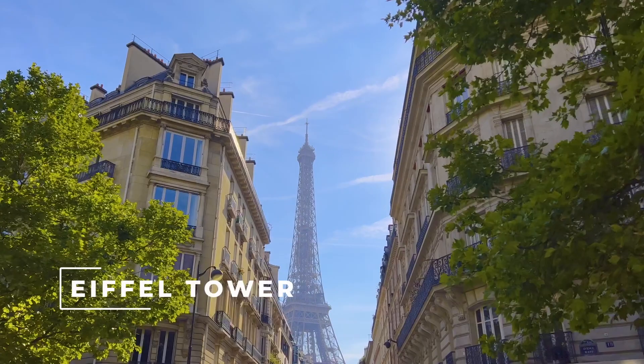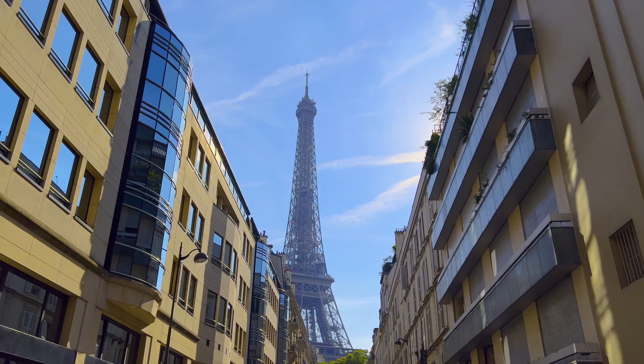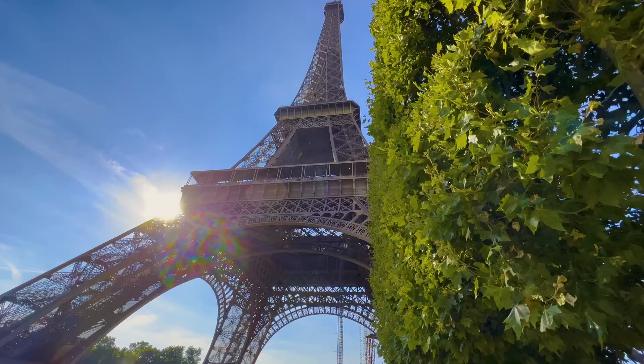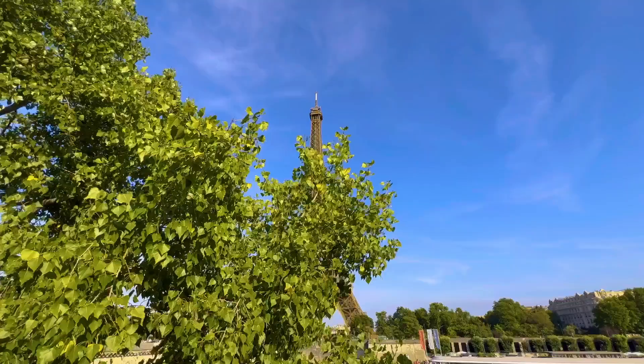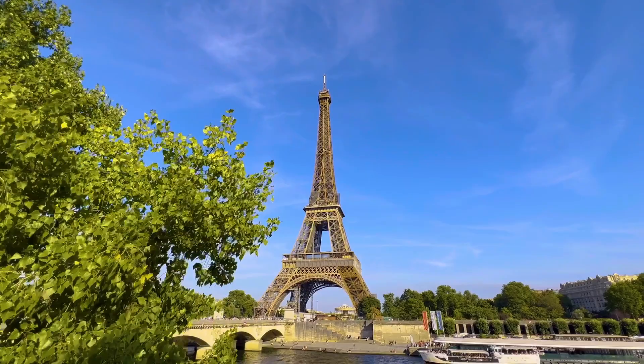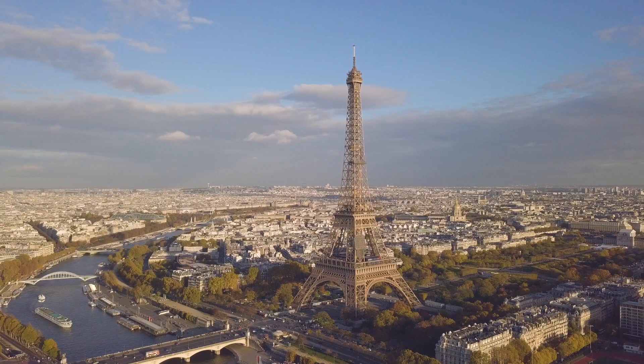The Eiffel Tower is a Parisian landmark that is also a technological masterpiece in building construction history. It was built to be one of the main attractions in the Paris World's Fair in 1889. The Eiffel Tower was built from 1887 to 1889 by French engineer Gustave Eiffel. It is 330 meters tall and consists of an iron framework that is supported by four masonry piers, from which rise four columns that unite to form one vertical tower.